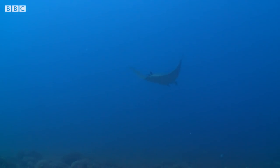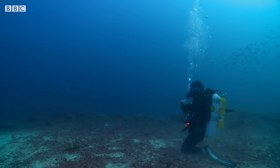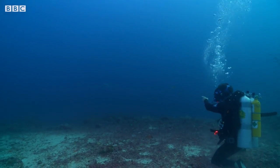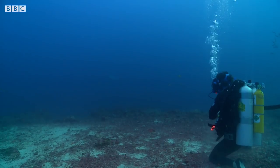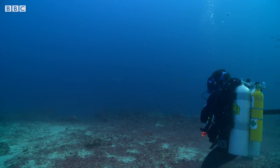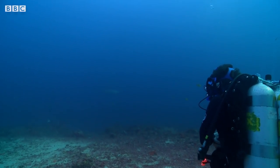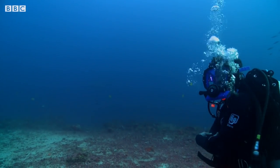But this cruising marine wonder is about to be totally eclipsed. Look! Right in front of us! Coming towards us! No way! Oh my — it's a thresher shark!